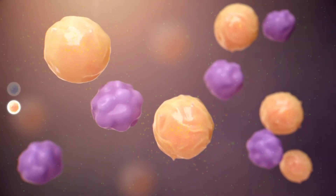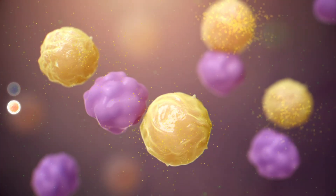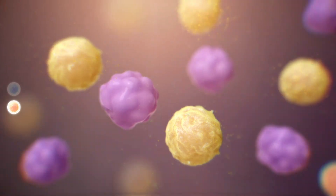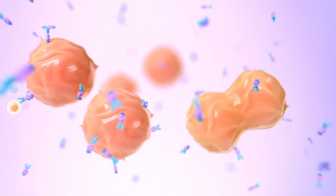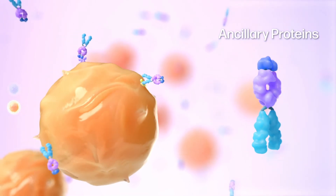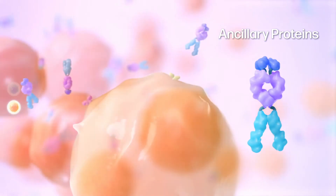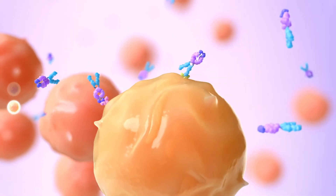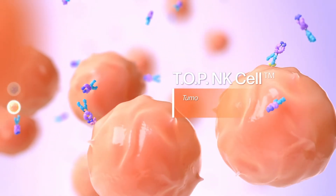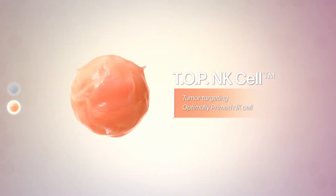Conventionally, NK cells co-cultured with cancerous feeder cells have raised some safety concerns. But at GI Cell, NK cells are safely activated and amplified using ancillary proteins from the NK Pure Expander platform without any feeder cells. We call these tumor-targeting optimally primed NK cells the TOP NK cells.